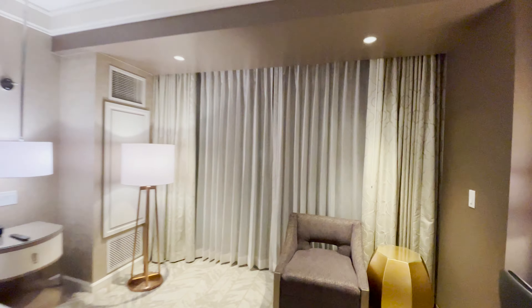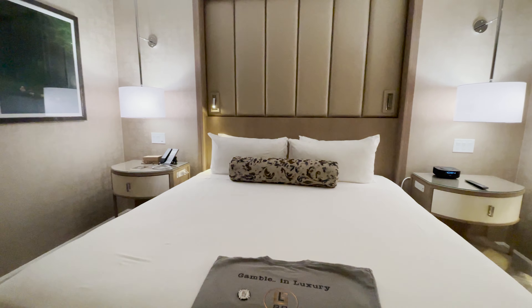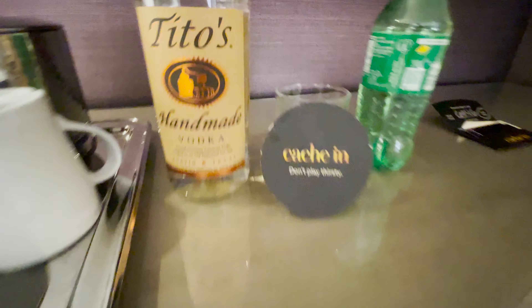Let's make our way inside, starting off with the bedroom. Plenty of USB plugs, and a small workspace just in case some business comes up. Nice little mini bar.